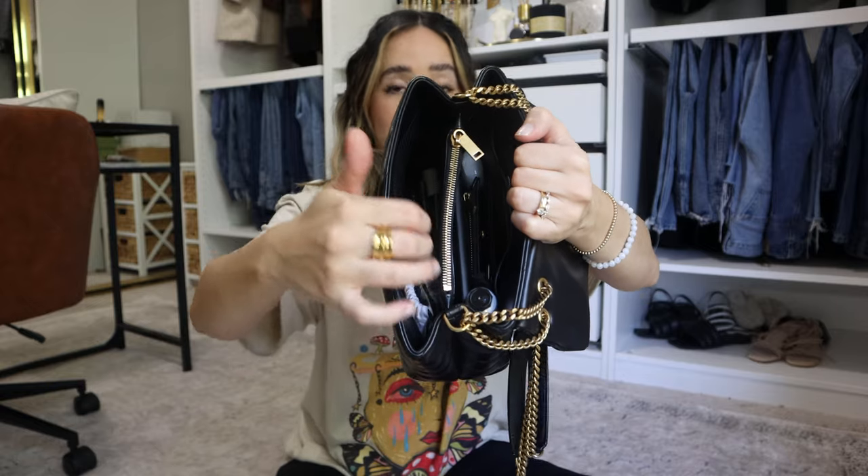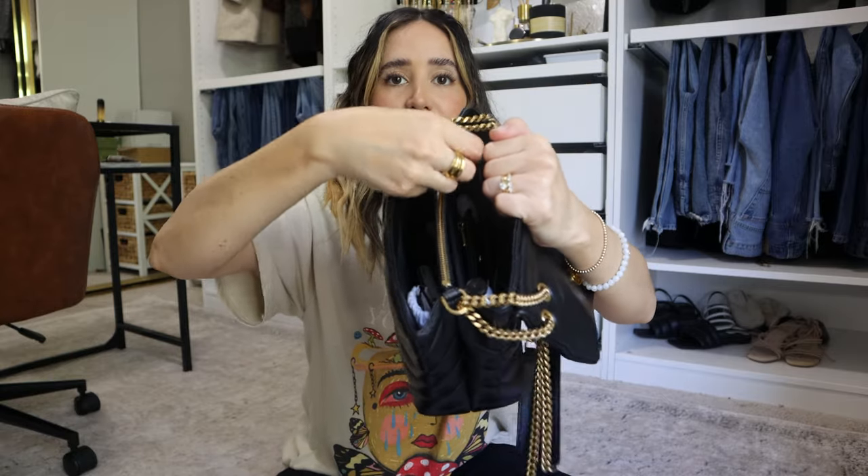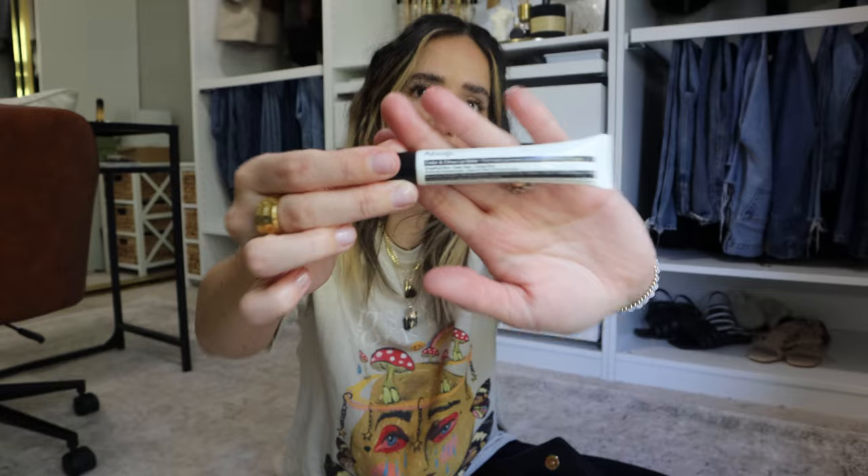My ADD is through the roof — I should have started by showing you what the inside looks like. Everything I've pulled out so far was in the front section. I also have a back section, a little holder, and there's also a zipper in the middle. Right now I'm pulling everything from the front section.